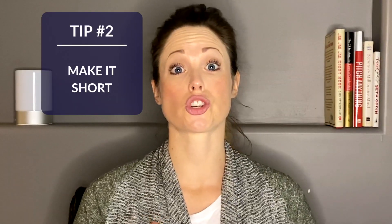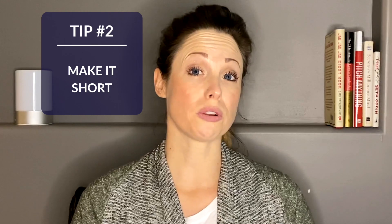Tip number two is to make it as short as possible. A good rule of thumb is to try to stick within about three words or less so that it's snappy and easy to remember. You don't want to lose business because somebody couldn't remember your long and complicated domain name.